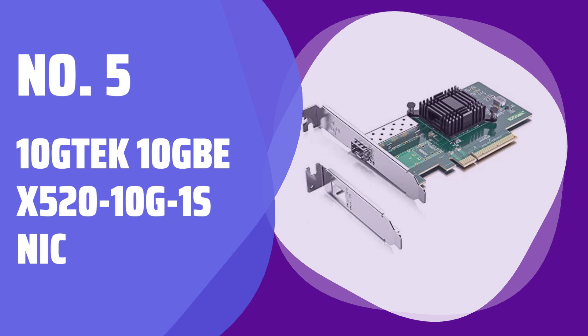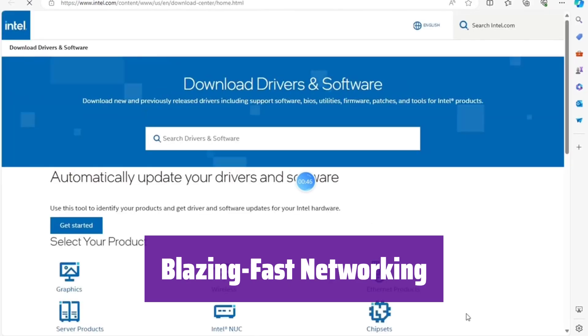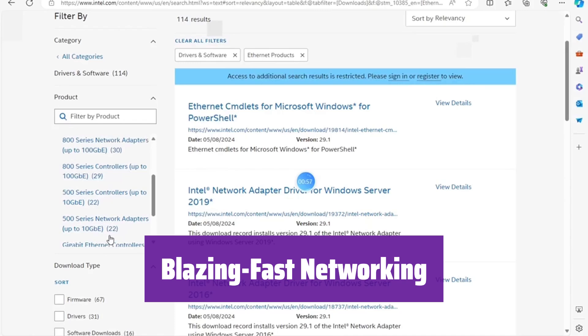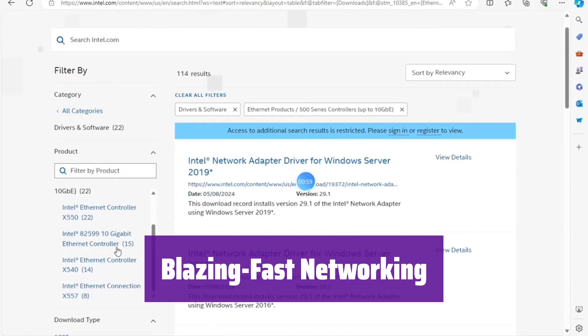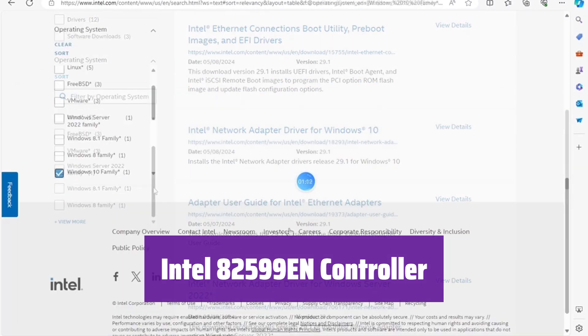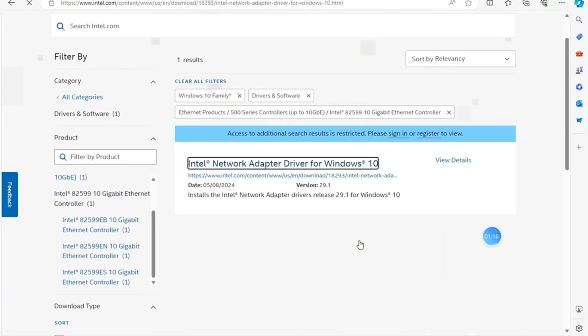Number 5: Tentec 10GB EX520-10G-1S NIC. Experience lightning-fast network speeds with this 10-gigabit Ethernet card. It's perfect for demanding data center environments and boosts your server's performance significantly. This card uses a high-quality Intel 82599EN controller, which ensures stability and supports IO virtualization for your servers.